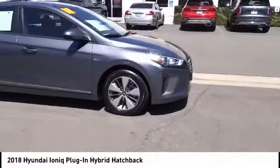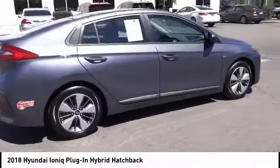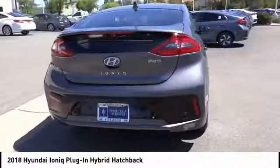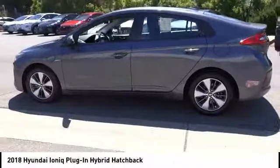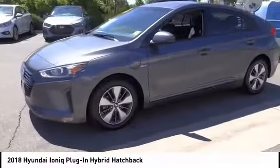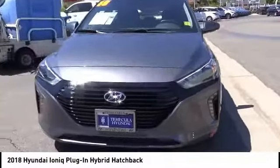Take a ride in the 2018 Ionic plug-in hybrid. The sleek looking Hyundai Ionic plug-in hybrid offers a nice quiet ride while providing ample comfort. The Ionic was built with efficiency in mind but it will still give you a sporty driving experience and is priced below $25,000. This vehicle has less than 20,000 miles.